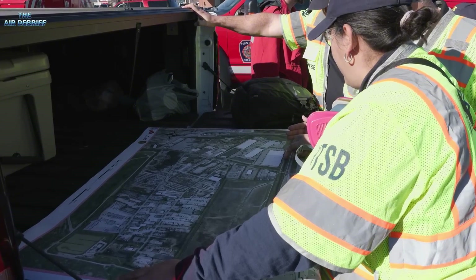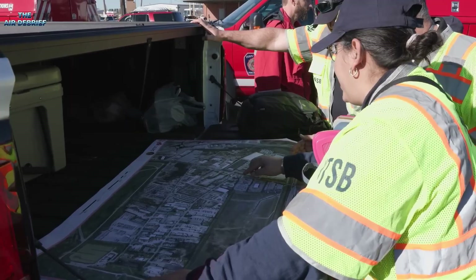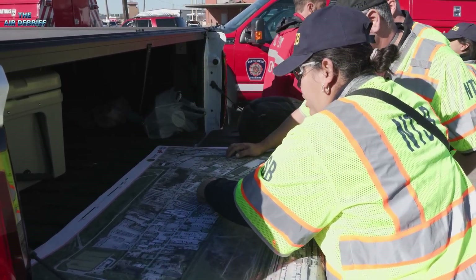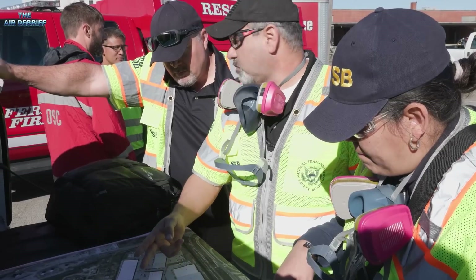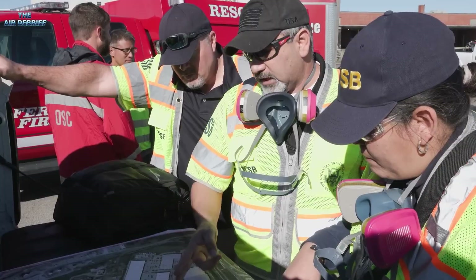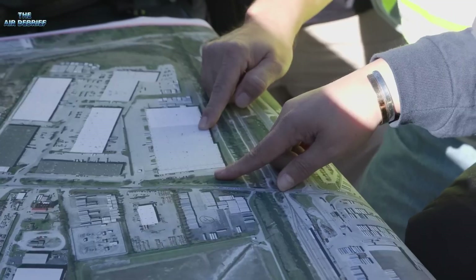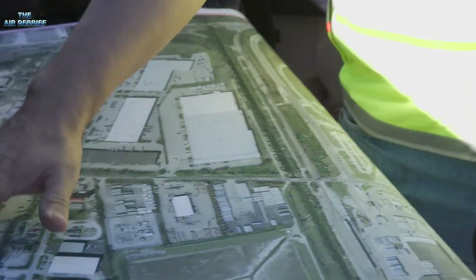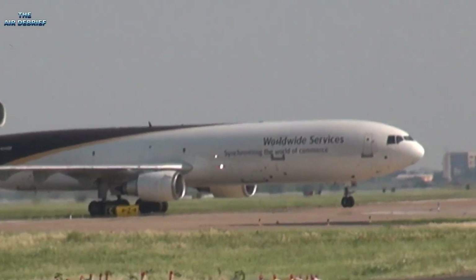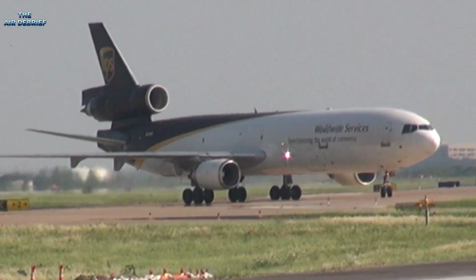Page 11 of the 12-page preliminary report on UPS 2976 explicitly references the 1979 crash, noting that on May 25, 1979, at around 3:04 PM Central Daylight Time, American Airlines Flight 191 plummeted into an open field just shy of a trailer park, roughly 4,600 feet northwest of runway 32R's departure end at O'Hare. The weather that day was clear, visibility at 15 miles, yet tragedy struck.